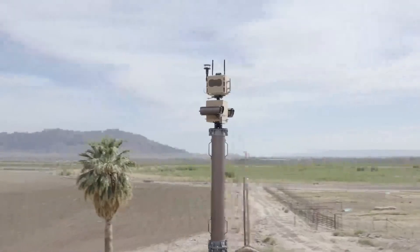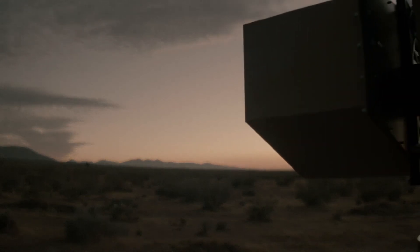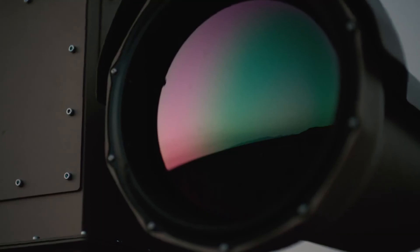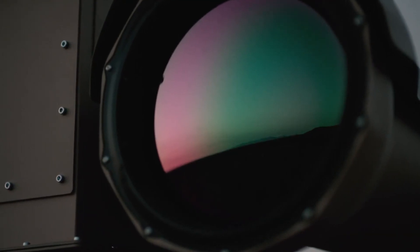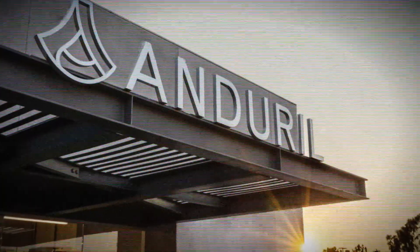This is a person, and this is a drone sentry tower. The sentry tower is packed with sensors and an AI operating system that allows it to detect anything moving within a one and a half mile radius. This is one of the latest creations by the military tech startup Anduril.